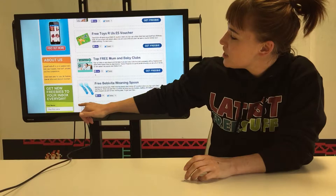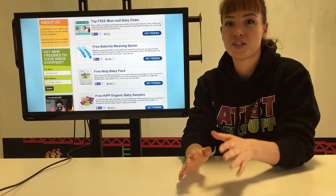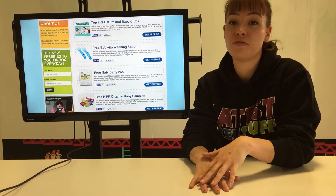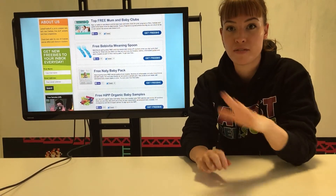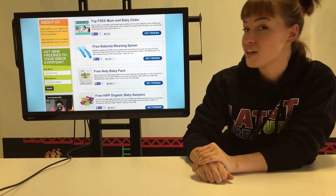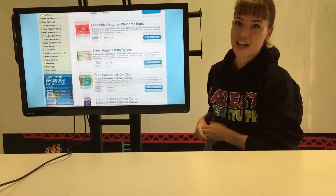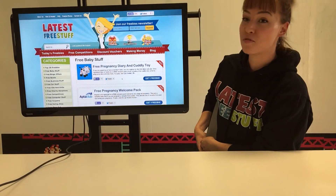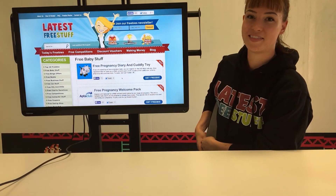A little further down, you can see where you can subscribe to our newsletter. Just put your name and email address in there and we'll start sending you a newsletter every day with five brand new freebies. We'd recommend checking your email first thing in the morning and applying for everything — it gives you your best chance of getting as many freebies as possible. So those are the main features of our website. It's latestfreestuff.co.uk and we really hope you enjoy using it. Watch this space because we'll have another video very soon. Thank you.